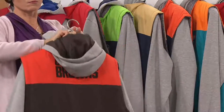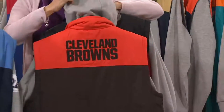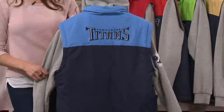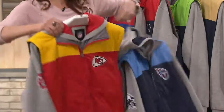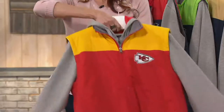Atlanta Falcons — Jerome says this is his pick to go all the way this year. Here are the Browns — the Cleveland Browns, excuse me. Johnny Manziel, quarterback for the Browns. Tennessee Titans — look at that. Another great young quarterback on the Titans. Chiefs — I do like that one. I love the color blocking on that.